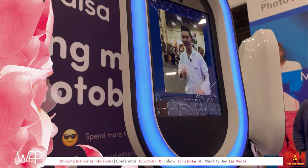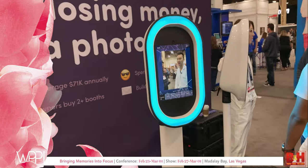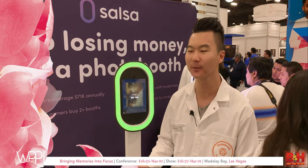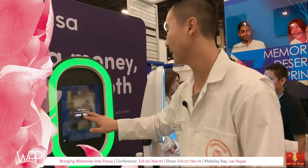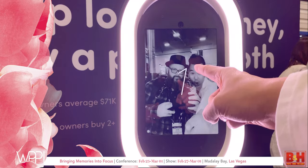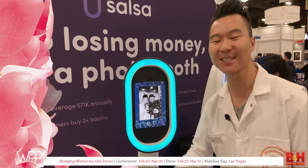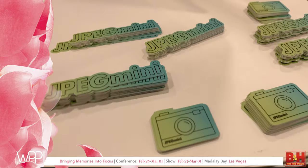Hey guys, I'm Brandon from Photo Booth Supply Co., here at WPPI 2019 showing off Salsa, our brand new photo booth. If you're a wedding photographer and clients ask if you own a photo booth — back in the day they were nine or twelve thousand dollars, but this one is only three grand. Check it out — it's beautiful, has filters, does boomerangs. Come check us out at WPPI.